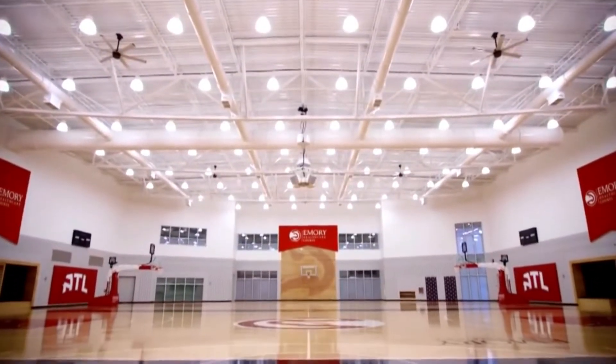Welcome everyone to Emory Sports Medicine Center, home of the Atlanta Hawks Practice Facility. I'm Kim Parker, and I'm Janae Pittman. Today we'll be breaking down how we have implemented lean into our everyday workflow.